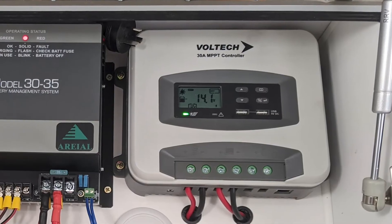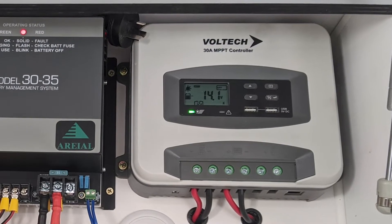The solar is feeding into the original Voltec 30 amp MPPT solar controller, which we've kept in to help reduce costs — it'll do the job just fine.